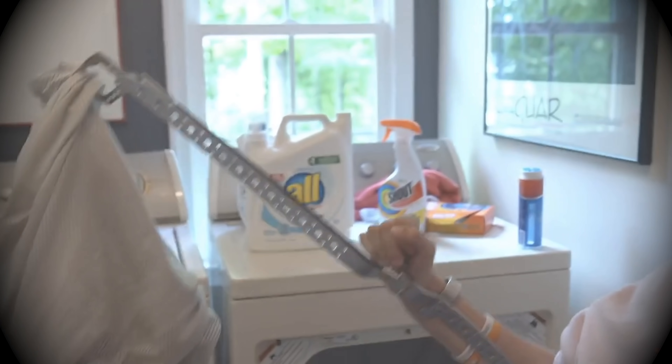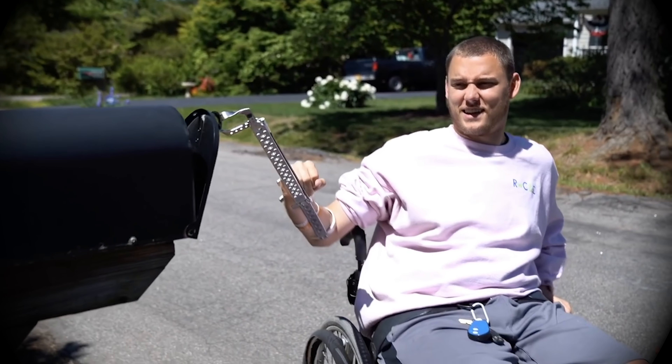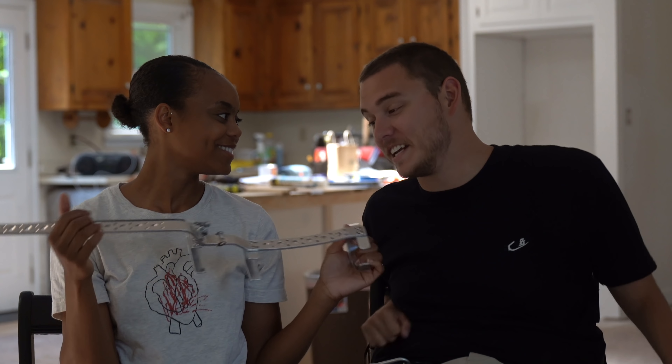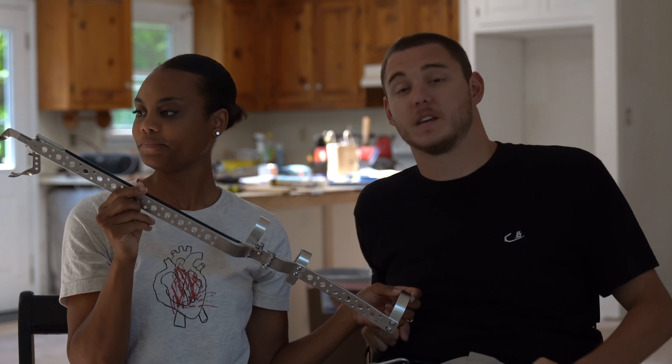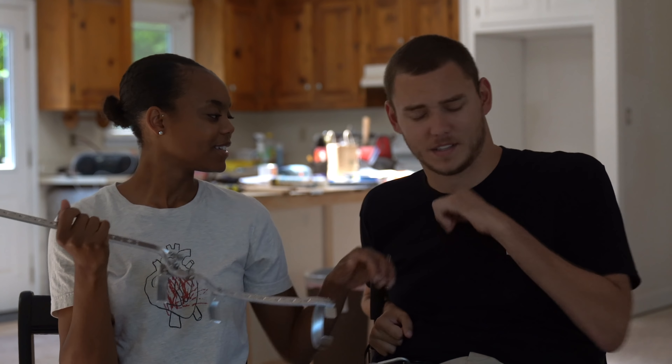We'll start with the reacher — this was in a recent video where Cole used it to do laundry and get the mail. You slide this up here, and then I can use my wrist function to pull these together. It's hard to reach things when you're at this level and can't stand up, so for a pantry, closet, or doing laundry, this is a fantastic tool. Steve, our handyman, set us up with this because his wife's a quad and he uses it all the time.